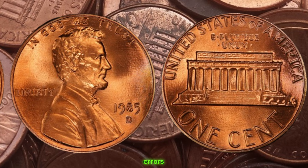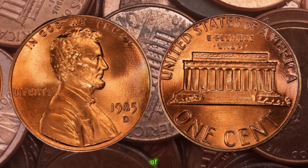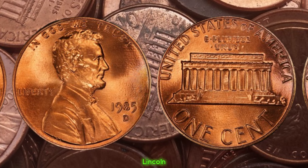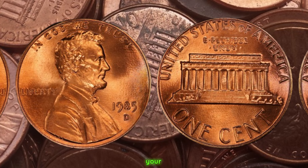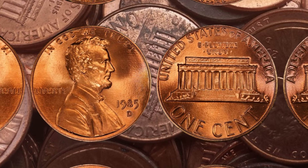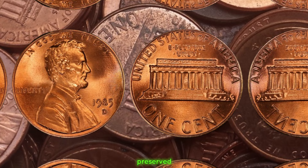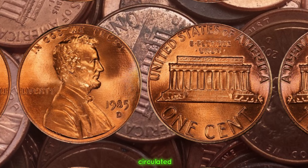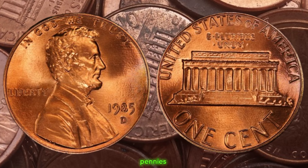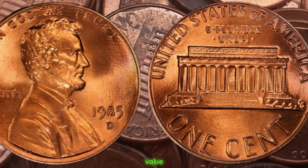It's essential to have your coin authenticated and graded by a professional grading service. They'll evaluate its condition and rarity, giving you a clearer picture of its value. Even if your penny doesn't have any major errors, its condition plays a significant role in determining its worth. A well-preserved, uncirculated coin can fetch a higher price than one that's been heavily circulated. Whether you're a seasoned collector or someone who stumbled upon a forgotten jar of coins, take a closer look at your 1985 D Lincoln pennies. Finally, this coin's value is $1.4 million.